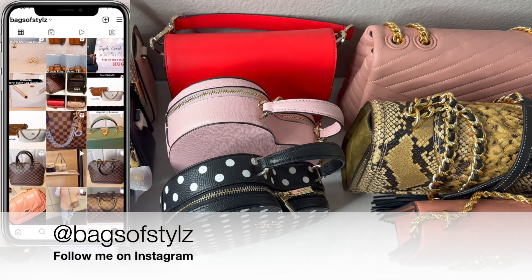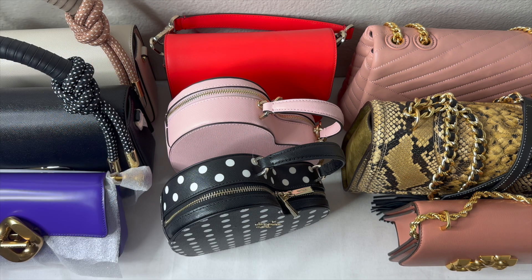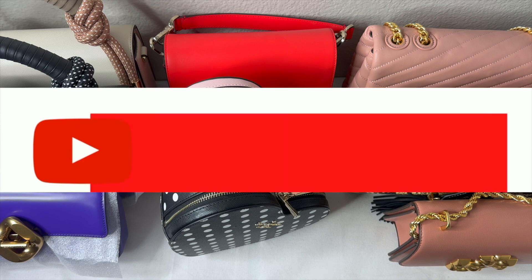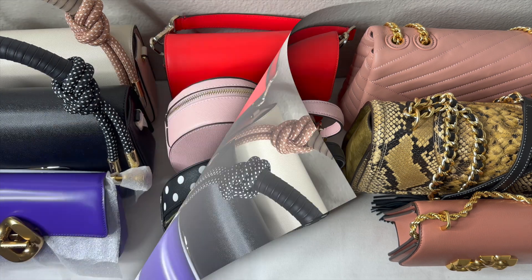Hello everybody, welcome back to my channel. This is Aisha from Bags of Style. This is the final video of the series I started about a month ago about my 2022 handbag collection — these are the final bags in my collection. If you're not already subscribed, please like, comment, subscribe, and join the family. To my returning subscribers, thank you so much for the continuous support.